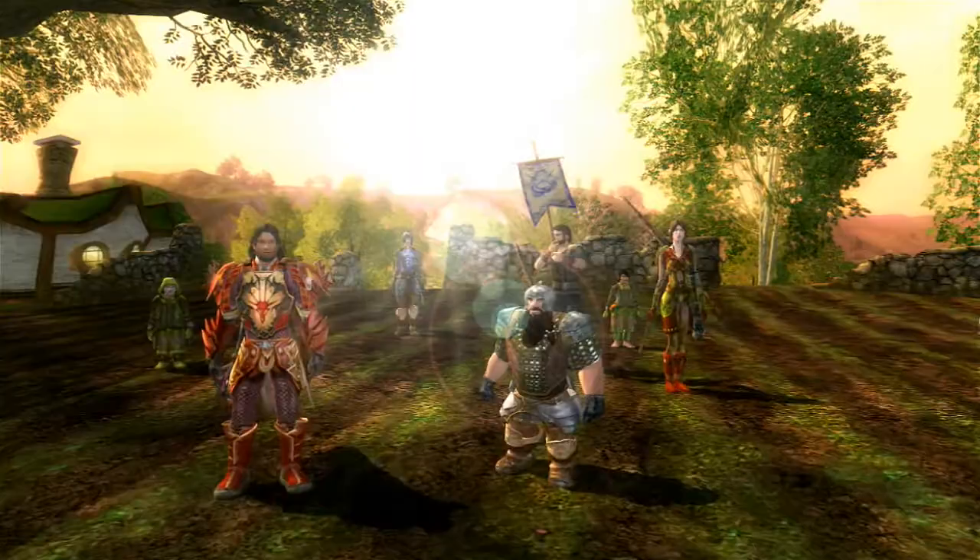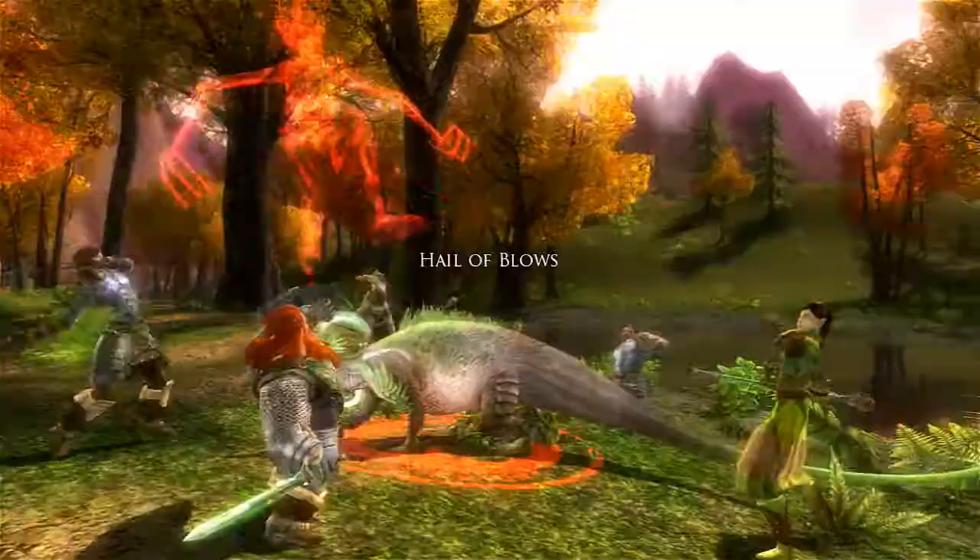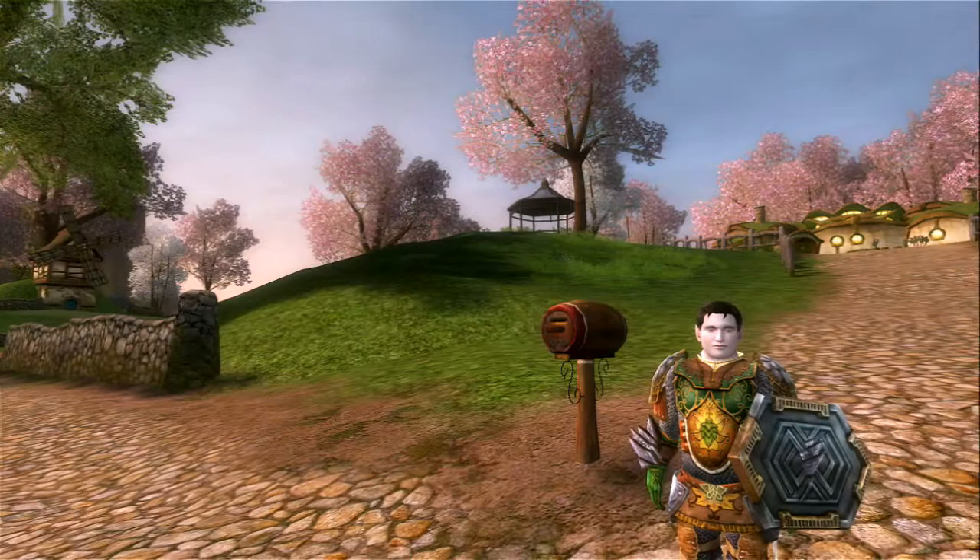We've really been enjoying all the attention the game's been getting, we've been watching the community become one of the largest Tolkien communities ever, and we're watching LOTRO become the best online game this year. As of our next update, Book 11, you are going to be able to buy your own house in Middle-earth.